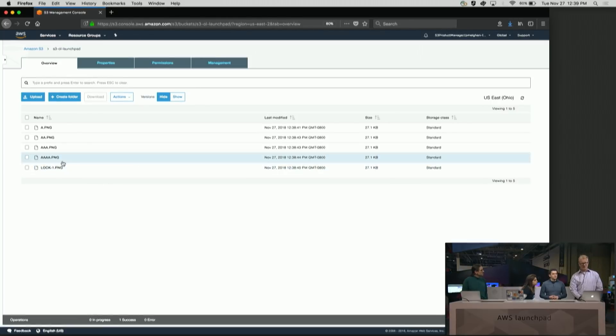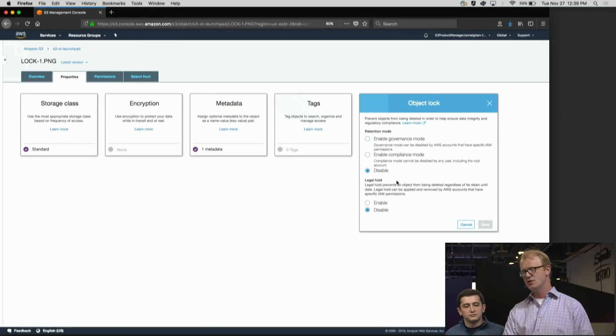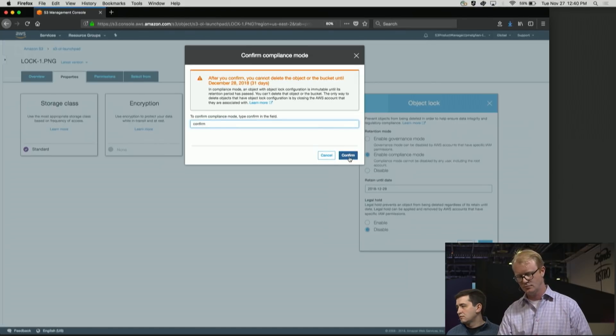I've got a bunch of objects in S3. I'm going to drill down into this one called 'lock one.' You can see there's a new Object tab in the S3 management console. We actually apply locks in one of two flavors. The first is governance mode — a lock that allows for a privileged delete. If you're using it for testing or internal governance, that's a good option. We also have compliance mode, which is a straight-up hard lock. If you lock an object in compliance mode, it'll stay there for the full retention period. You set what the 'retain until' date is — how long you want the retention period to run — and save it on the object.